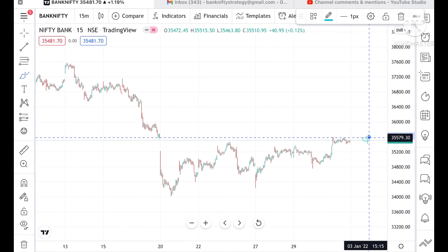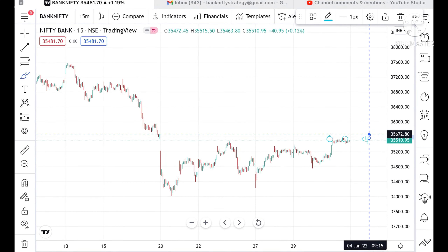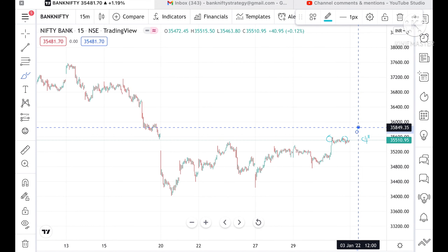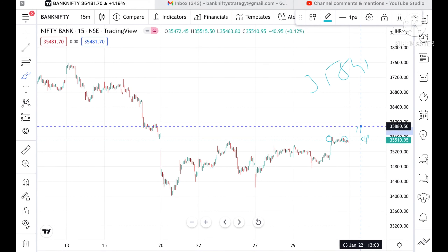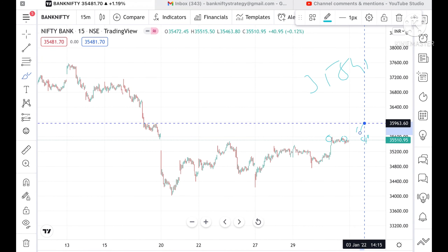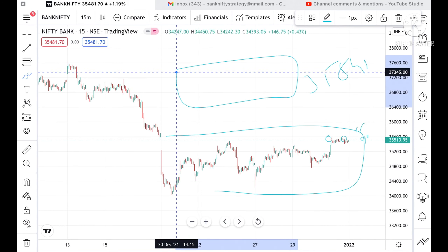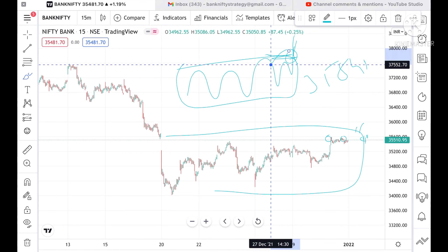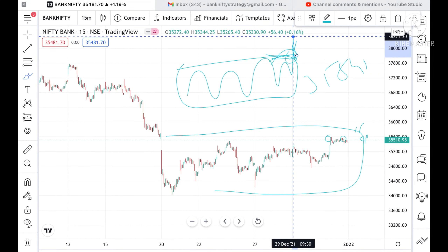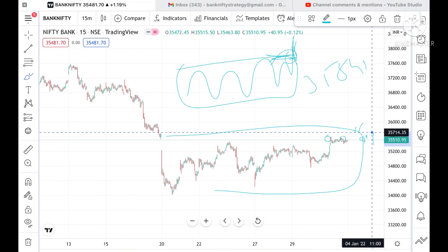The chances are that it is going to touch 35,672. To sustain, the next resistance is 35,849, and if it is sustainable then 35,963 can be touched. The market, if it is in a range trying to go up, and if we touch the top at 35,693, then we can see higher highs.